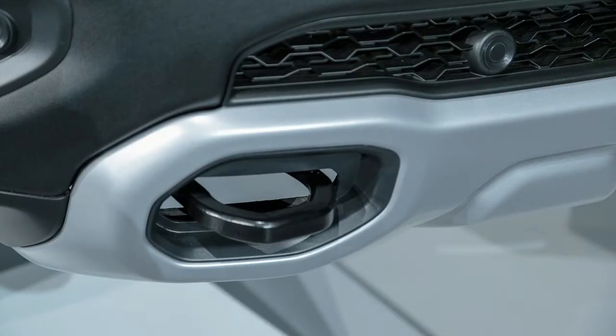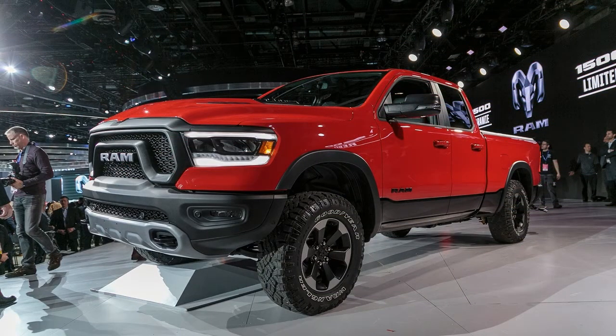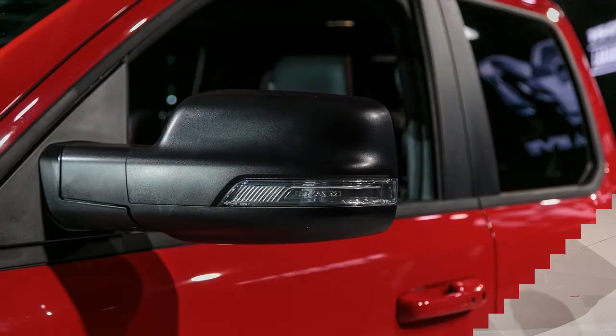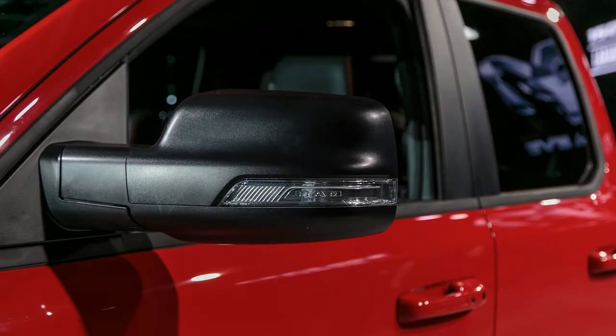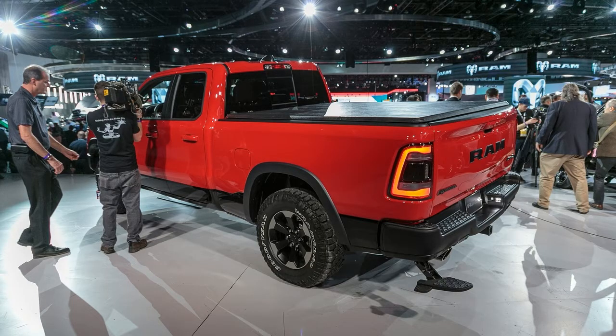As new truck launches go, this should be an exceptionally smooth one because Ram production is moving to the Sterling Heights plant recently vacated by the Chrysler 200. That's allowed Ram to start production early and ramp it up gradually. Considerable overlap with the current-gen 2018 Ram is expected from the nearby Warren plant, so we can expect a rich mix of fancy 2019 Rams selling alongside lots of 2018 Tradesman models at the beginning. If Ram's claims on the comfort, quiet, and efficiency front pan out, we're bullish on Ram's likelihood of continued market share growth.